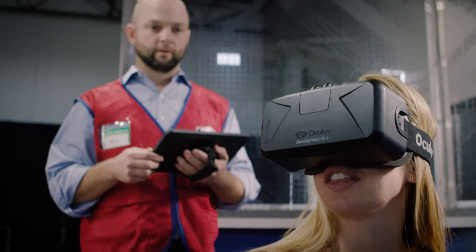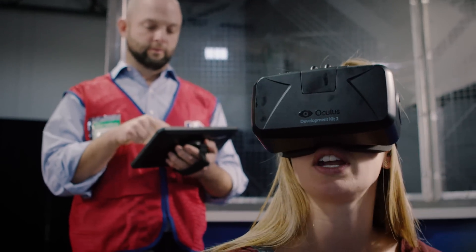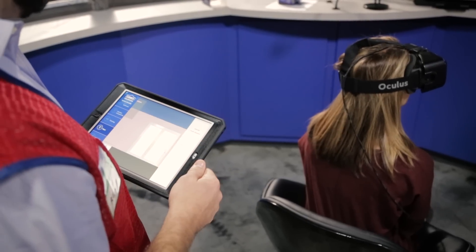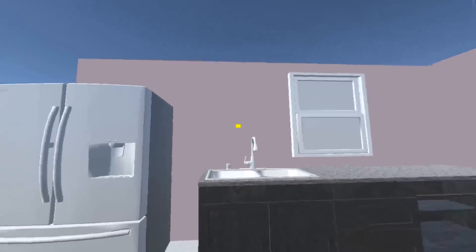I think we should change the paint color. I think we were looking at Pacific Shoreline. Can we change it? I'll go ahead and change that right now. Oh wow. Oh, that looks much better. Yeah, it looks fantastic.